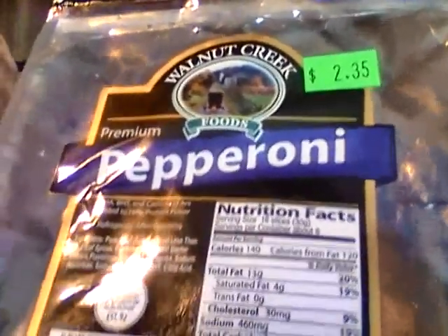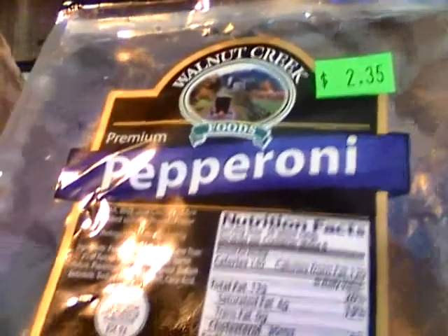Hey my legion, how y'all doing today? I'm here today to review Walnut Creek Foods premium pepperoni. This was $2.35 for a half-pound bubble pack, and I got this at Hickory Nail grocery store from Springfield, PA. Walnut Creek Foods is like Amish country in Ohio, and they must have a big brand — they have some different items that I have for future reviews.